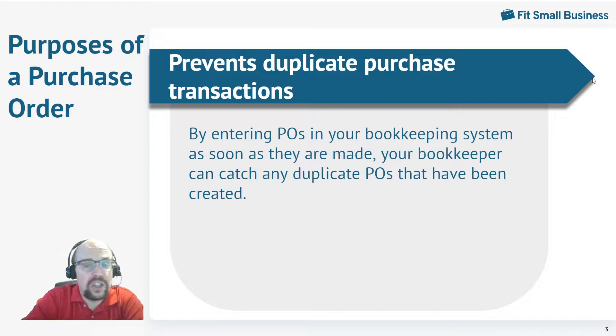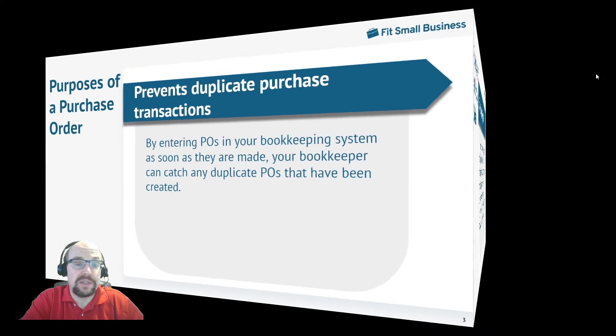So why do you need to use purchase orders? First off, it will help to prevent duplicate entries in your system. Each purchase order should have an individual number, and as soon as you enter that purchase order in your system, it knows that purchase has been made and will help prevent you from placing a duplicate purchase.